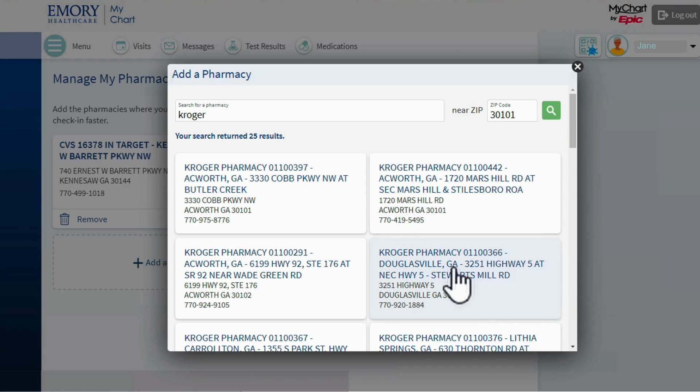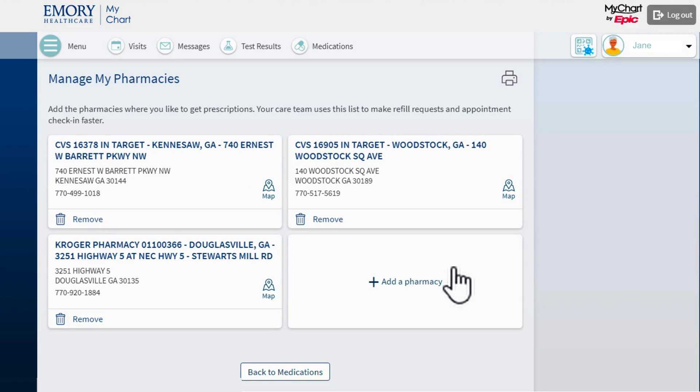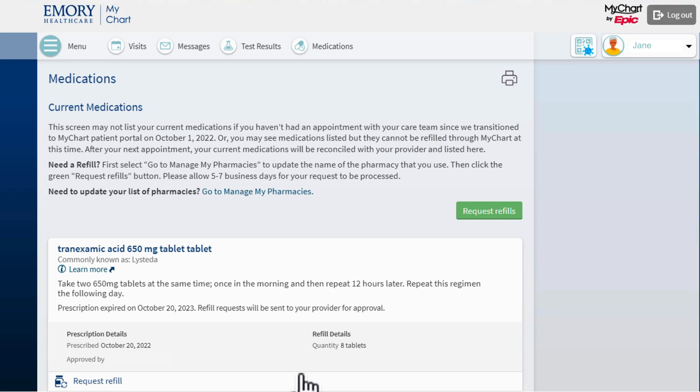I click the pharmacy I want to use and the Add a Pharmacy box will automatically close. Once my pharmacy information looks correct, I can click Back to Medications to return to the previous MyChart page.